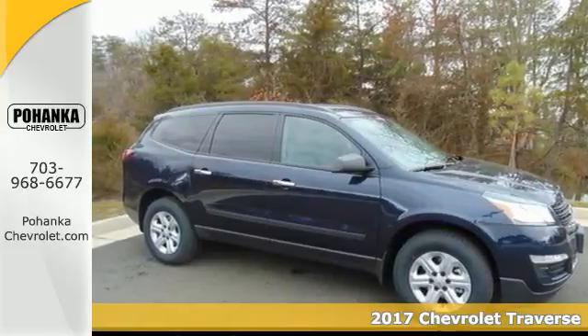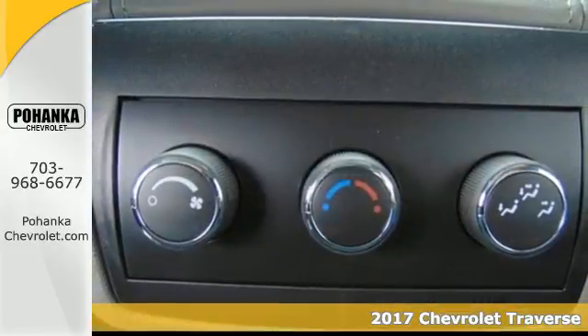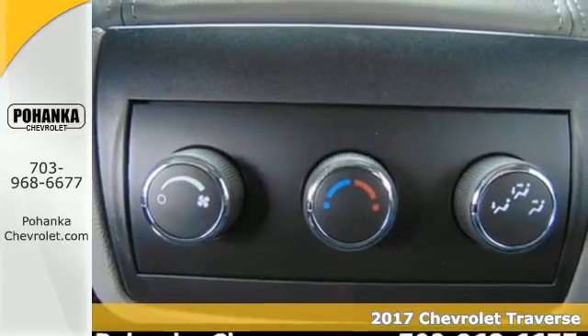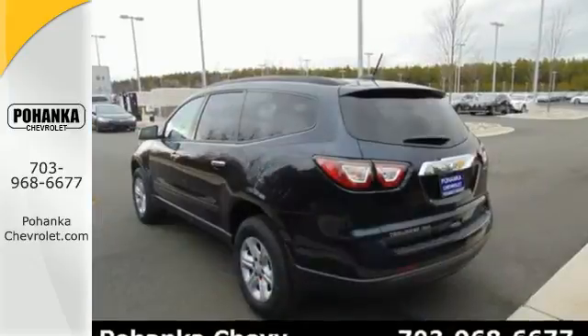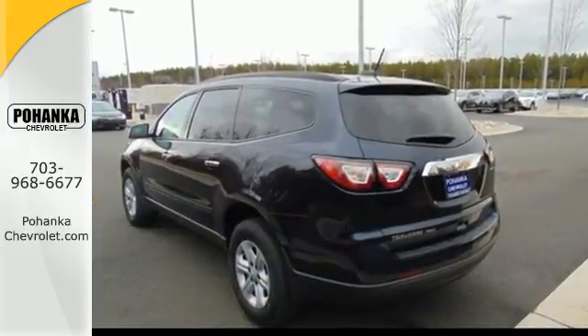It's a 2017 Chevrolet Traverse — expect nothing less than this courageous, smartly designed SUV. It accommodates your need for space without the bulkiness you might expect from such a capable vehicle.